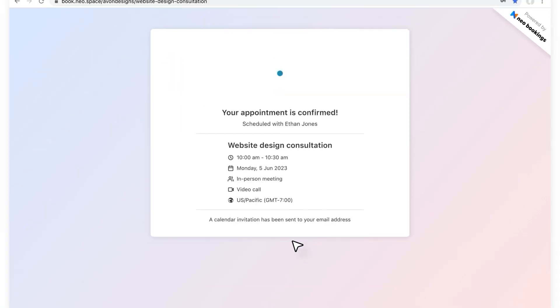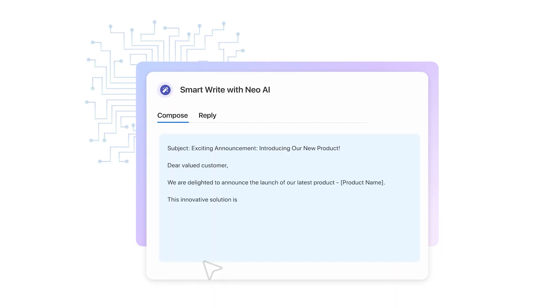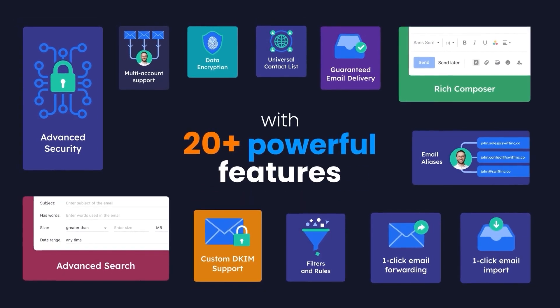Neo also comes with a growth suite that has tools such as appointment scheduler, email tracking, bulk email sender, AI email responder, and much more. These can all help streamline your daily business operations. Overall, Neo offers 20 plus features at a super affordable cost.